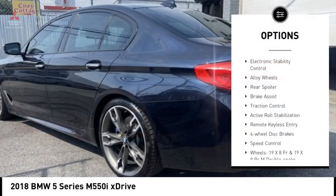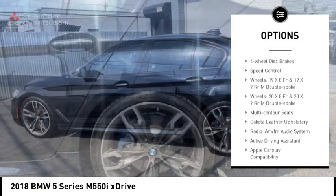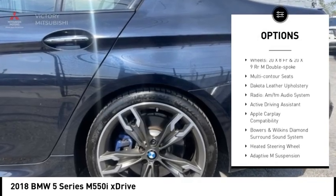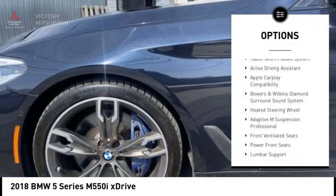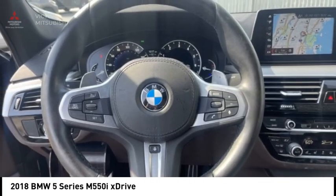Rain sensing wipers, electronic stability control, alloy wheels, rear spoiler, brake assist, traction control, active roll stabilization, remote keyless entry, four-wheel disc brakes, speed control.